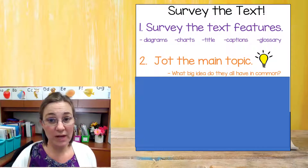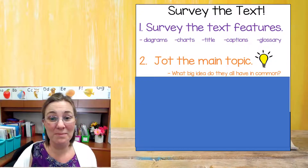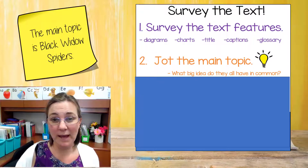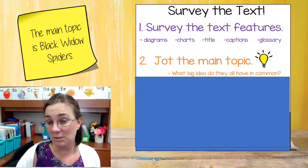All right, second grade. So here's what I did. I looked at all of your different sticky notes on the collaborate board and I summed them up by making my own sticky note. The main topic is black widow spiders. That seemed to be a really common thought that a lot of you had. We think the main topic is going to be black widow spiders.